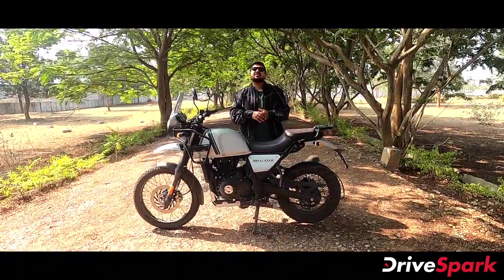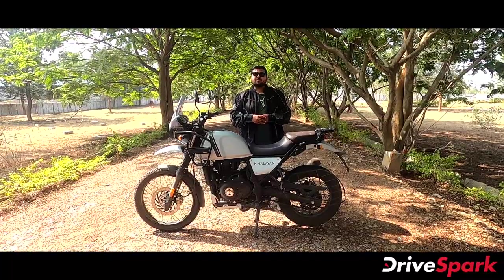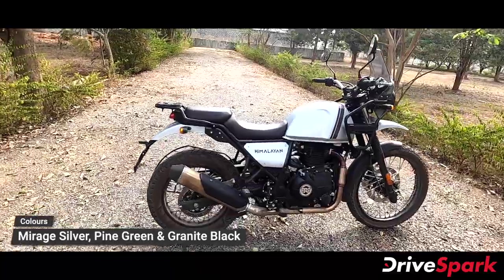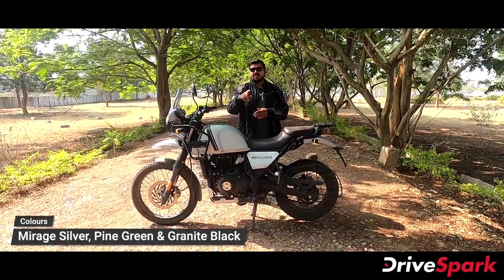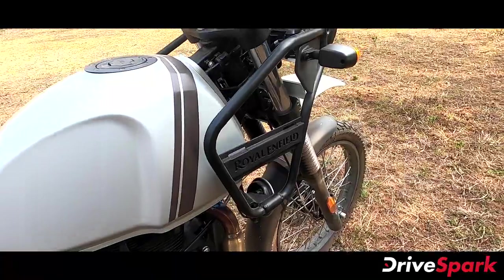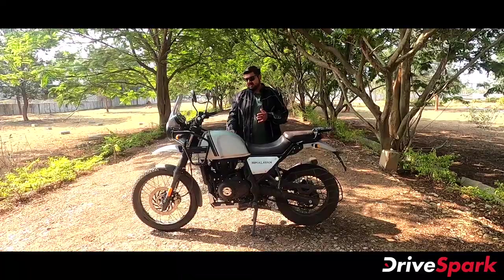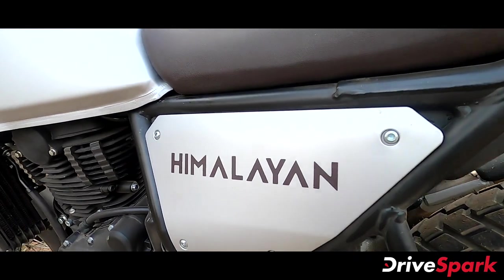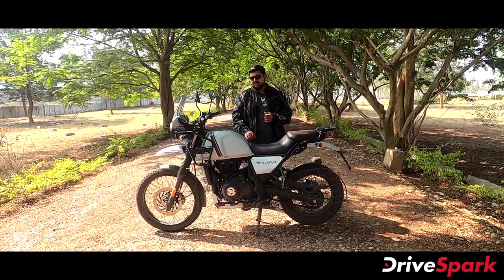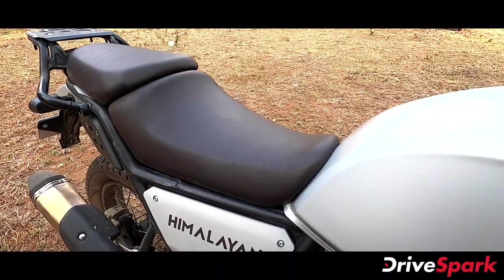Starting with the color options — there are three new color options. The first color is Mirath Silver, then there is a matte black and a pine green option. In the pine green color, you can see the Hossa graphics, the Himalayan logo and badging in a brownish color, with brown seats.